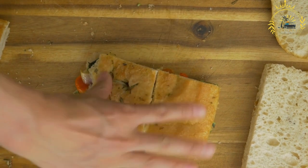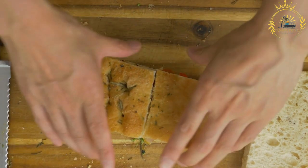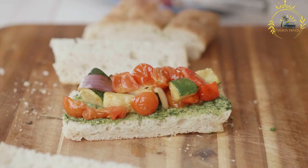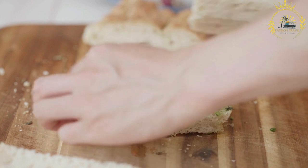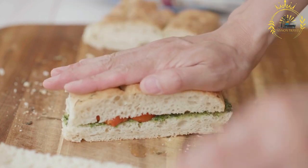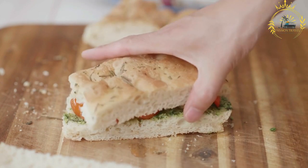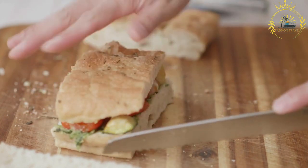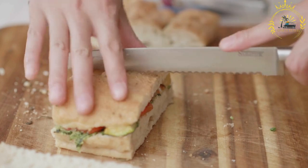You can typically pair your sandwich with a variety of beverages, including soft drinks, water, or locally brewed drinks. Togolese sandwiches are known for their delicious flavors and the use of fresh, locally sourced ingredients, providing a convenient and affordable way to enjoy a quick meal while exploring the vibrant street food scene in Togo.